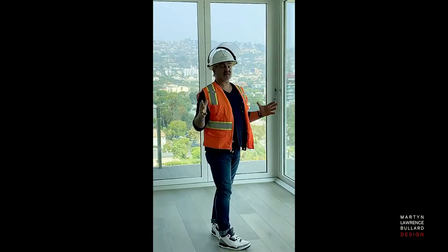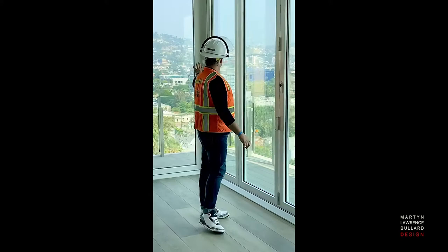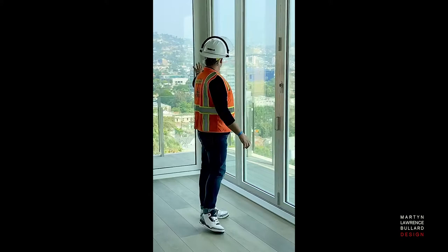One of the extraordinary things is this vista. You have got all of downtown, you've got the Hollywood Hills, you've even got the ocean. It's a pretty astounding space.